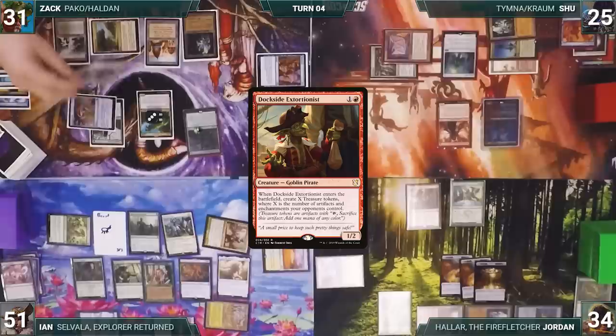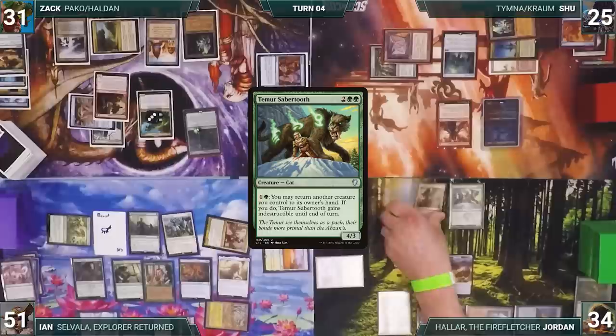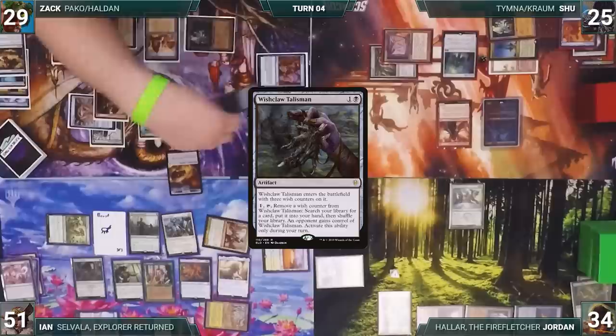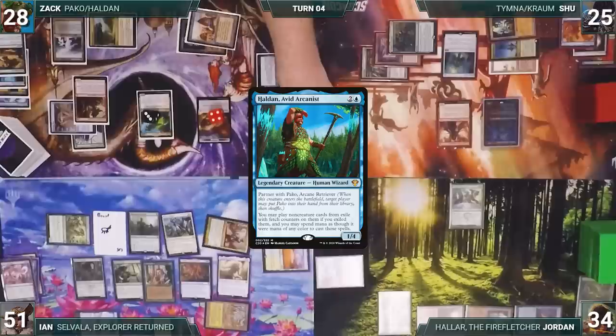In response, Jordan activates Temur Sabertooth, returning Dockside Extortionist to hand and giving it indestructible until end of turn. Zach's Dockside enters. In response, Zach taps Ancient Tomb to activate Wishclaw Talisman — fetching a card and giving Wishclaw to Shoe. Dockside's ability resolves and Zach creates five Treasures. Zach taps City of Brass to cast Haldan, Avid Arcanist.